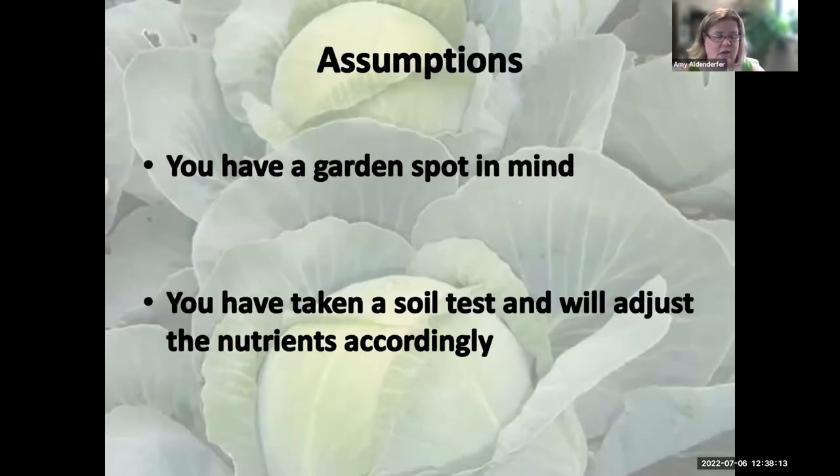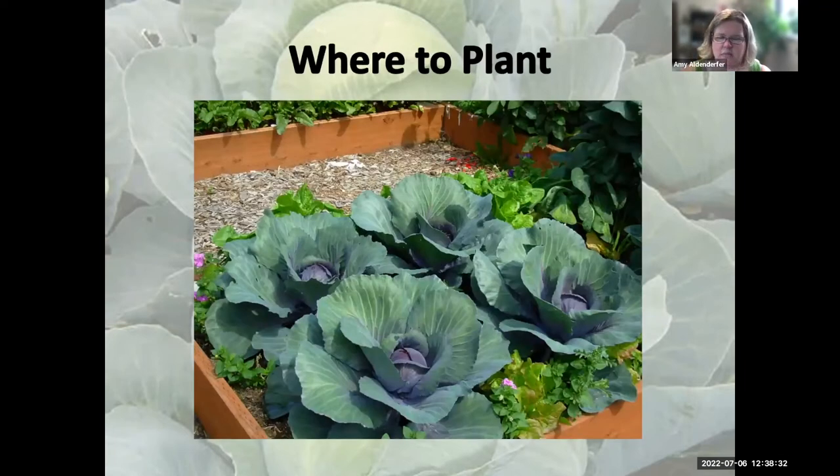On all these how-to-grow presentations, I always have a couple of assumptions: that you have a garden spot in mind and you have taken a soil test and adjusted the nutrients accordingly. Your baseline nutrients should be set before you start gardening. We're going to call cabbage, broccoli, and cauliflower 'cold crops' as a group.